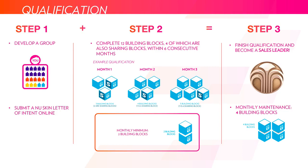To become a sales leader, you need to first develop a group made up of registered customers, certified or qualifying sales leaders, and other distributors of product. You get some people using and distributing the product, submit a letter to NuSkin saying you want to become a certified sales leader, and then you start to complete building blocks. You have six consecutive months to complete 12 building blocks, made up of at least four sharing blocks. Sharing blocks are the people you personally sponsor that are registered customers, distributors, or qualifying sales leaders. To count the blocks from each month, you need to do at least two building blocks. For example, someone qualifying might do three the first month, four the second, and five in the third for a total of 12, with sharing blocks of two, one, and one across those months.